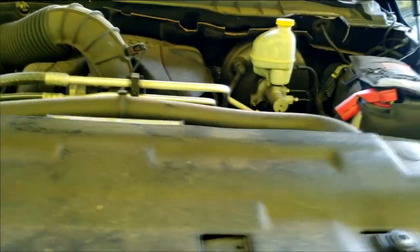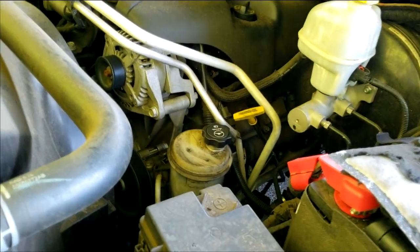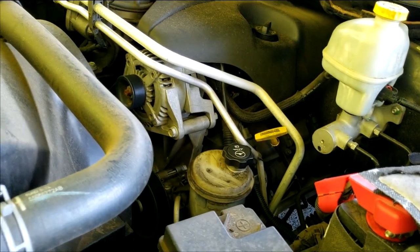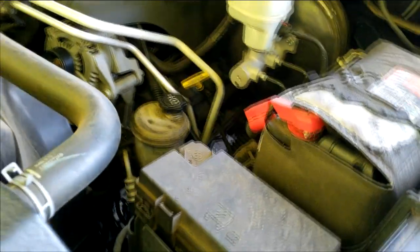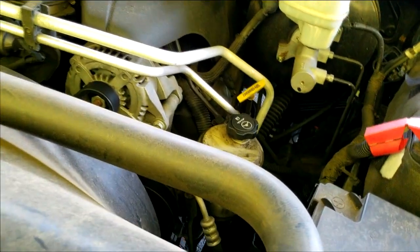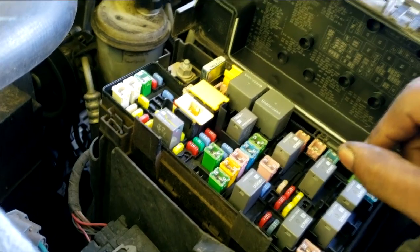That sound tells me there's no fuel. A little history: I was told two fuel pumps have already been put on this truck. Now, my thinking on fuel pumps — it doesn't matter if it's OEM, aftermarket, brand new, top of the line, made of gold. None of that matters if you do not have a power supply and a ground supply going to the fuel pump. It just doesn't matter.